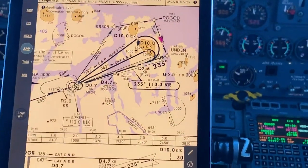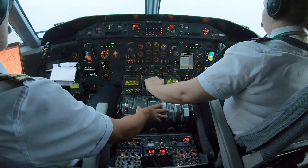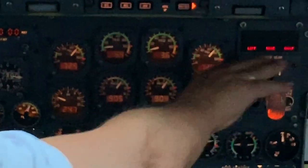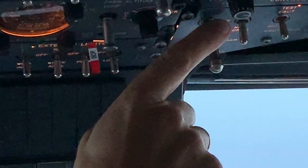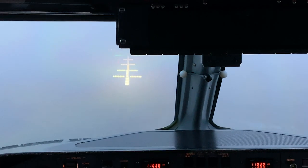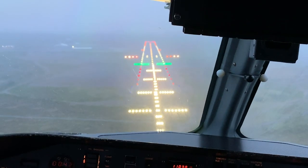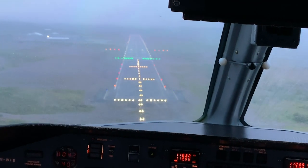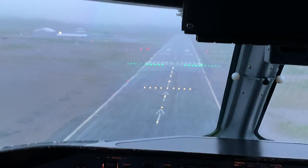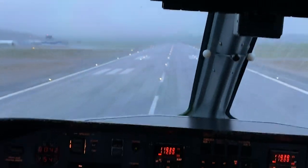We went around once, establishing on the ILS for runway 24 at Kirkenes. We emerged from the low cloud on short final at around 150 feet, with the radio altimeter calling out: 100, 50, 40, 30, 20, 10.